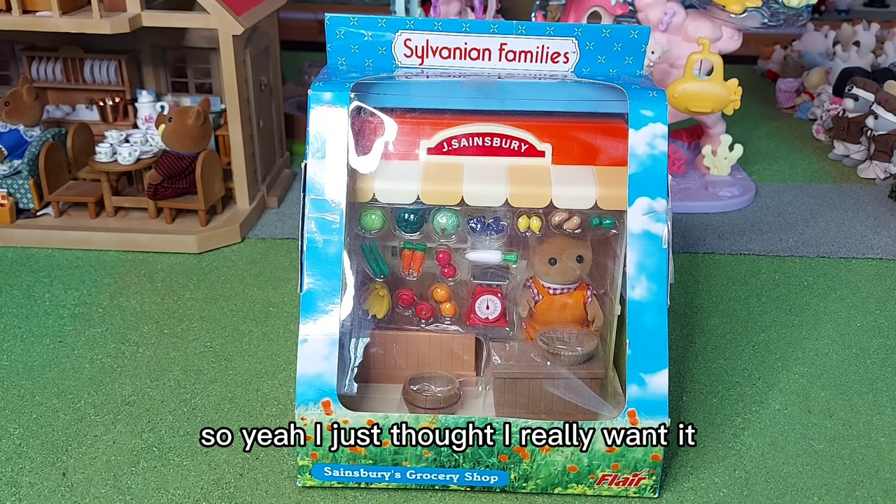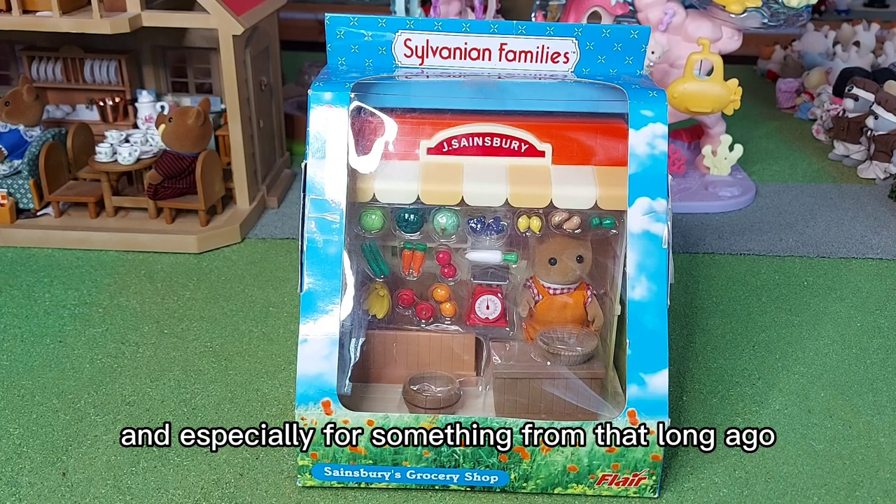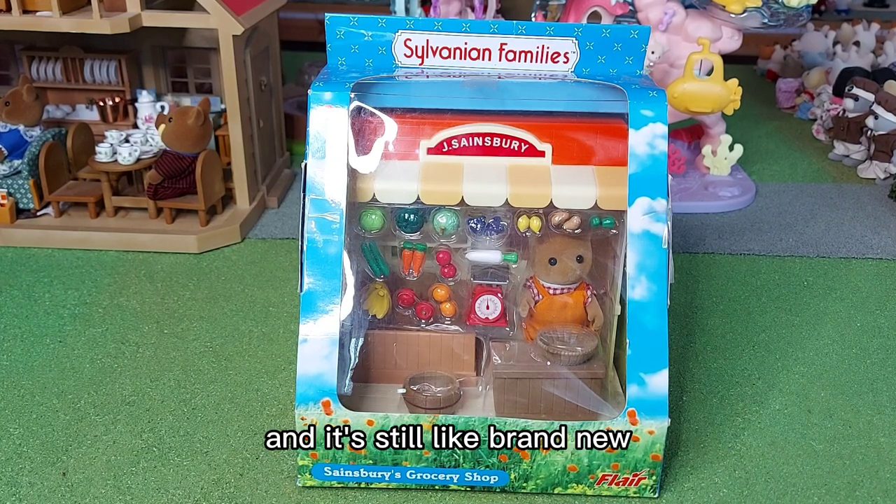I just thought I really want it. It was £55, which I thought isn't too bad — especially for something from that long ago and it's still brand new.